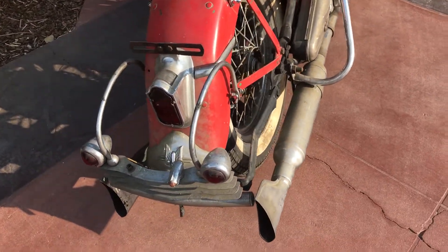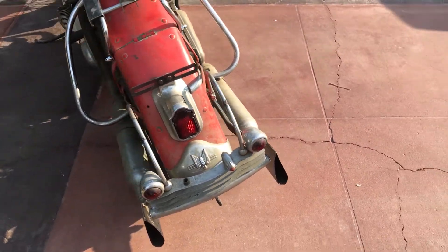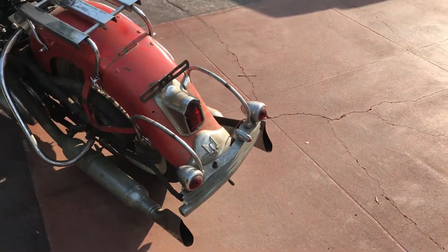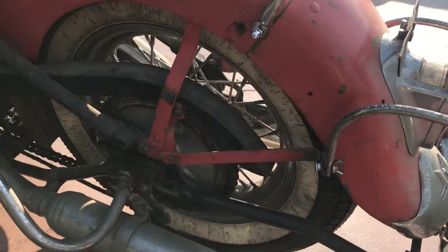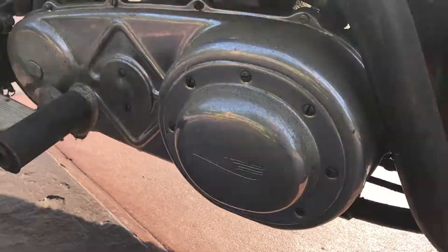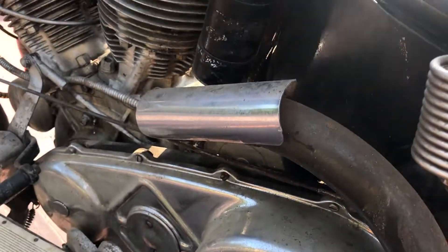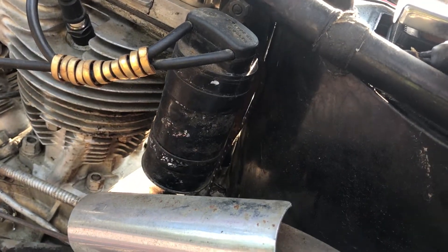In 1951 they only produced about 1,500 of these ELs, in comparison to about 6,500 FLs. So this is the 61 cubic inch engine, and there's a very interesting coil there — I'm not sure what that's from.